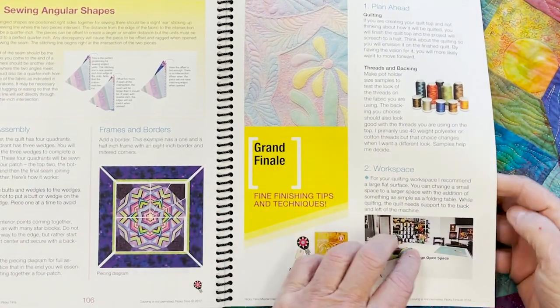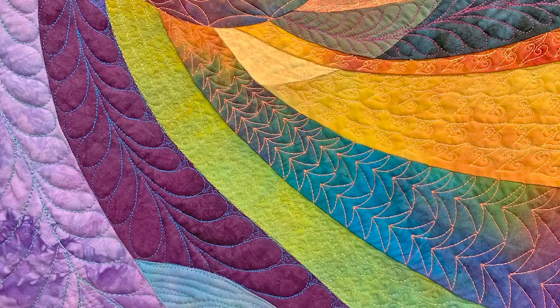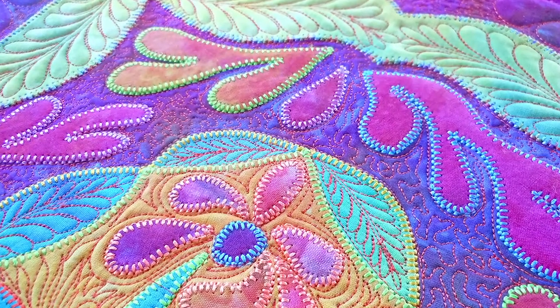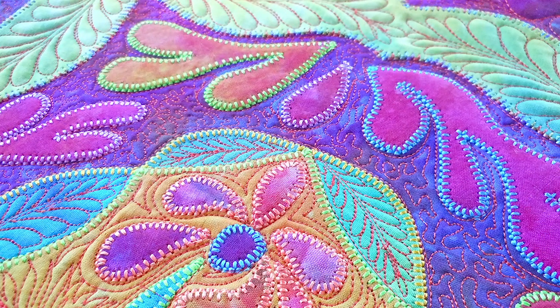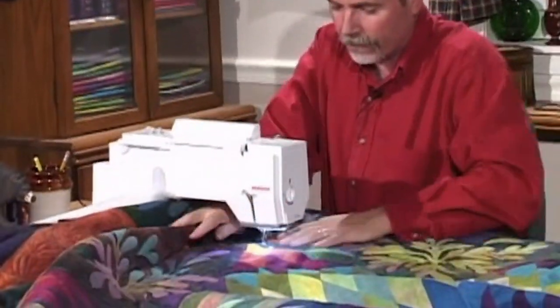And of course, free motion machine quilting. A lot of people do long arm, a lot of people quilt by hand, but I'm going to share with you how I do free motion quilting techniques that include things like trapunto, marking the quilt, how to manage the quilt, and much more.